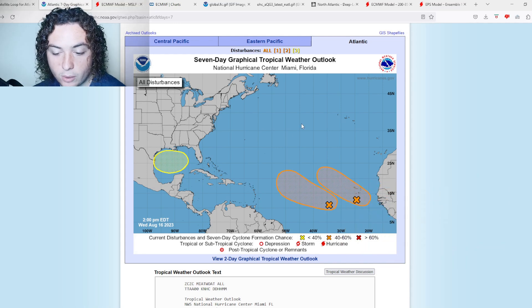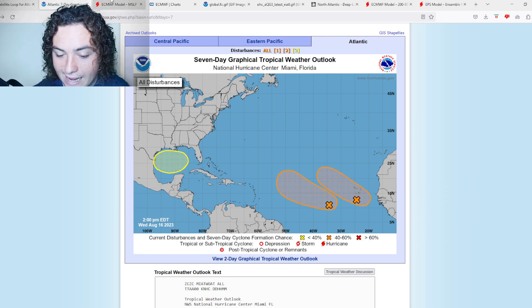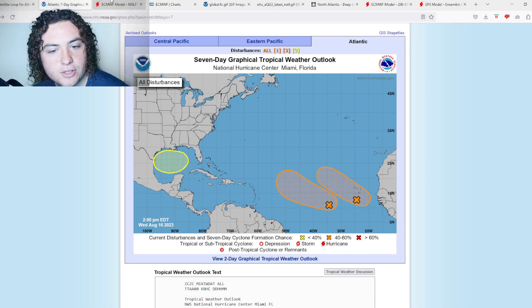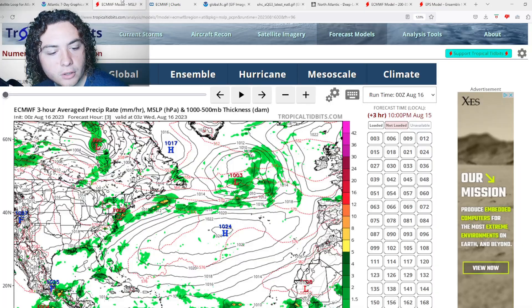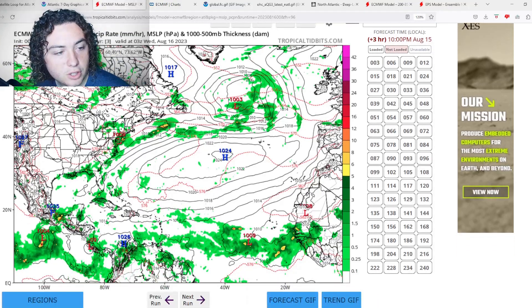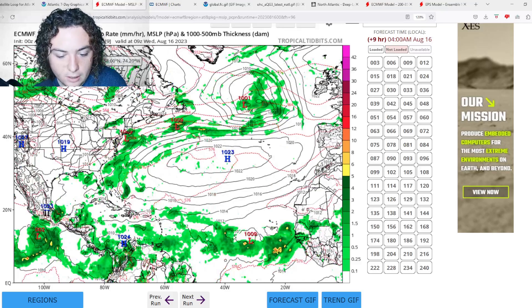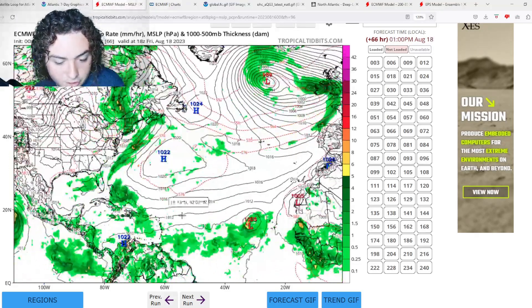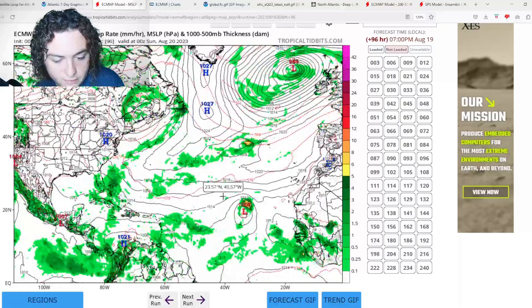This is something we absolutely need to monitor as the Atlantic hurricane season is starting to get very active. We're going to show you some model runs to give you an idea of what the aggregate is thinking. First up is the European operational model, which has both of these tropical waves trying to organize, meander, and develop.